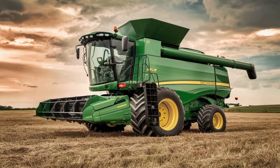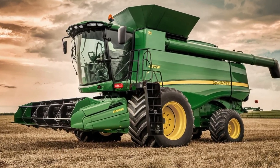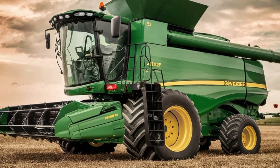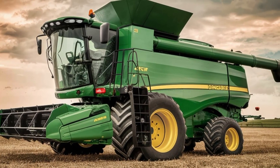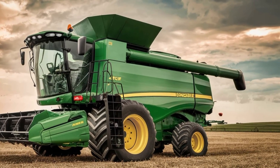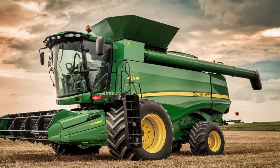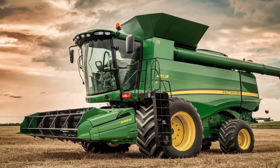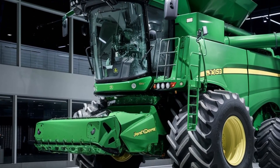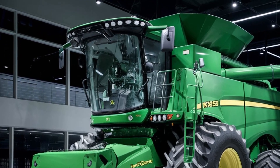The John Deere X9 1450 isn't just the largest combine harvester — it's a symbol of innovation and progress in agriculture. By combining unmatched power with advanced technology, John Deere has created a machine that not only meets the demands of modern farming but exceeds them. Whether you're harvesting wheat, corn, soybeans, or any other crop, the X9 1450 is built to handle it all.